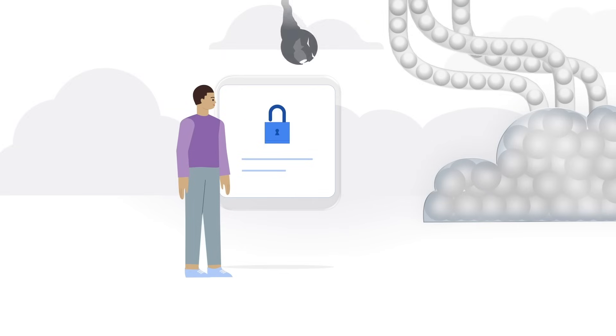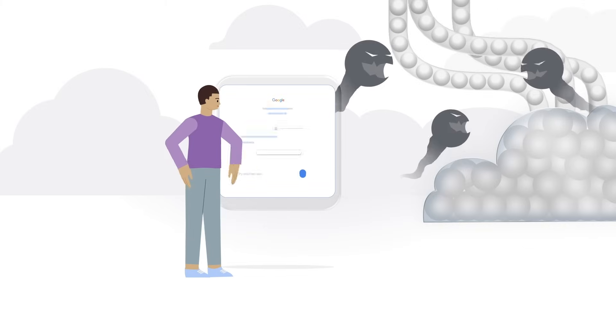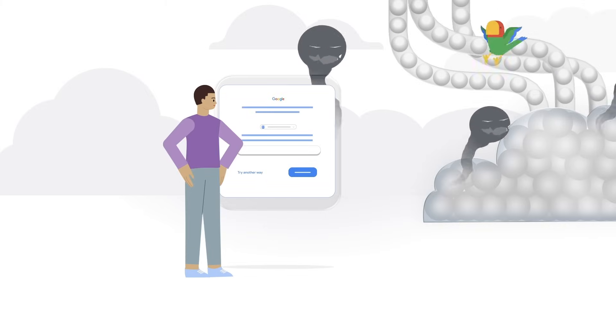As online threats grow, it's our job to help make sure someone else can't access your account without permission. That's why we work hard to make sure that it's really you who is trying to recover your account.